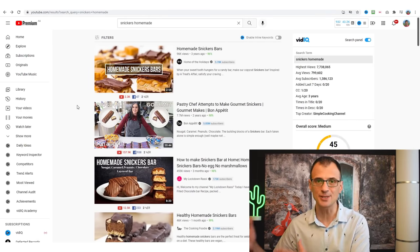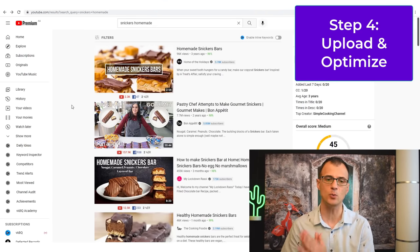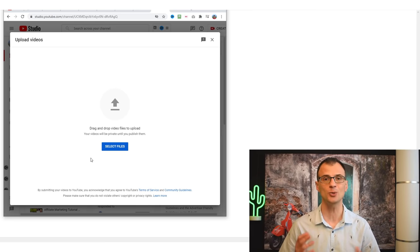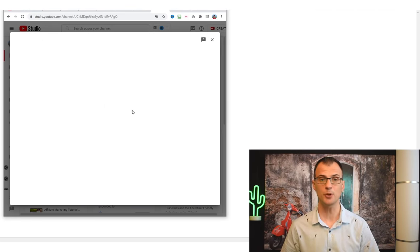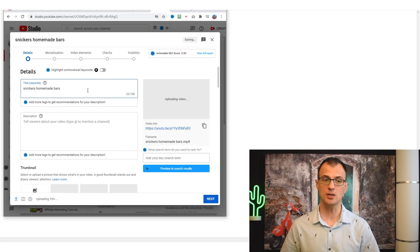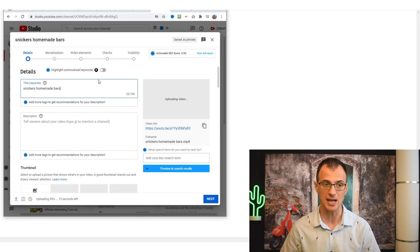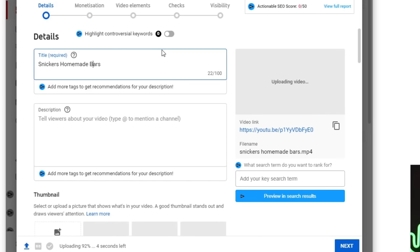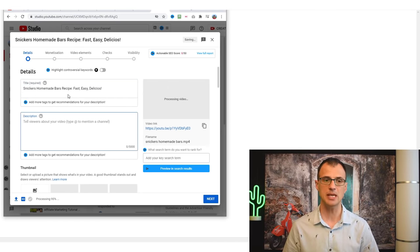We also learned how to create videos by reusing other people's videos 100% legally. Now the final step: uploading your video. Go into your YouTube Studio dashboard and click 'Upload Video.' Select the file. For the title, insert the keyword you're targeting — preferably at the start — something like 'Sneakers Homemade Bars Recipe — Fast, Easy, Delicious.' Also mention that same keyword somewhere towards the start of your description.